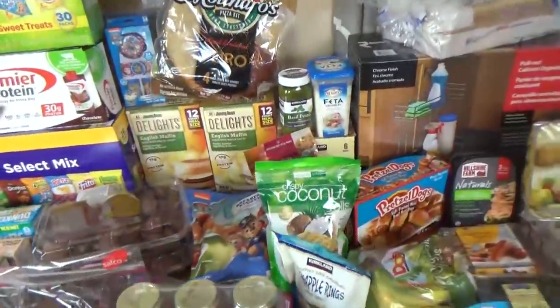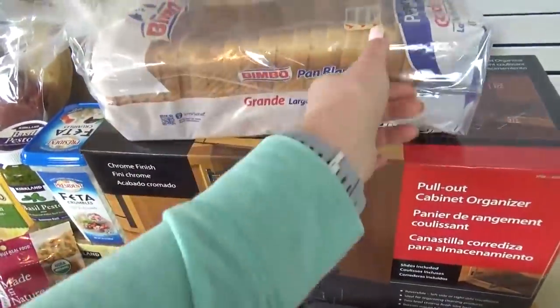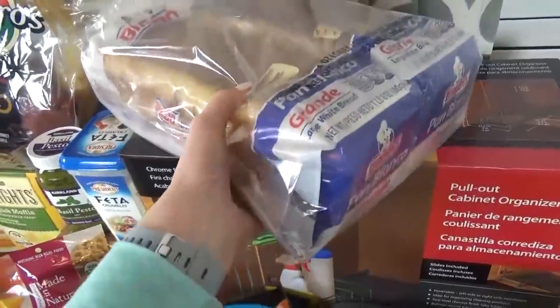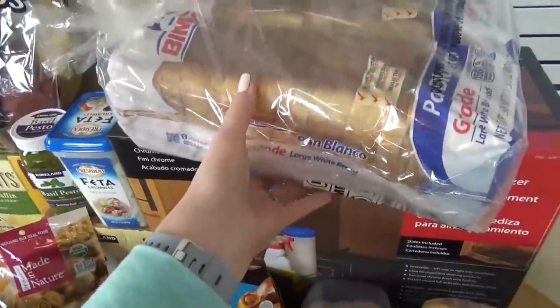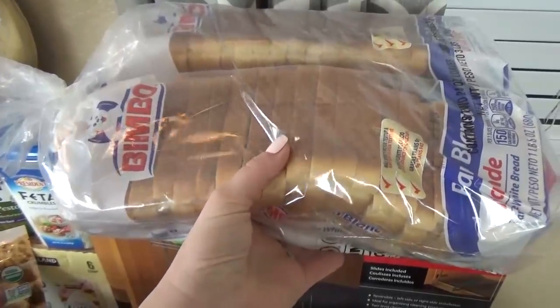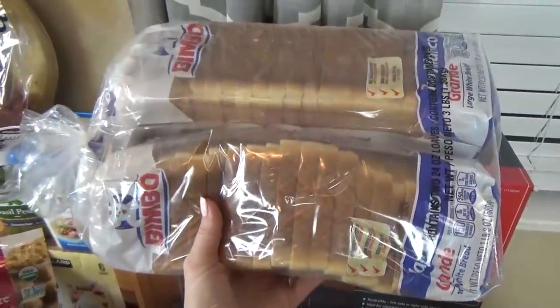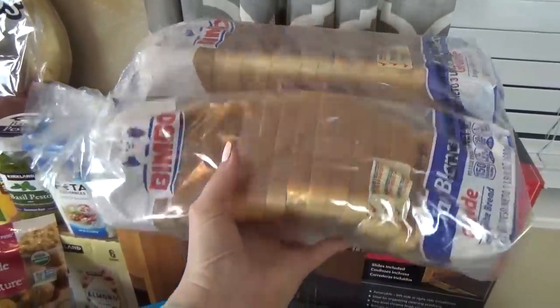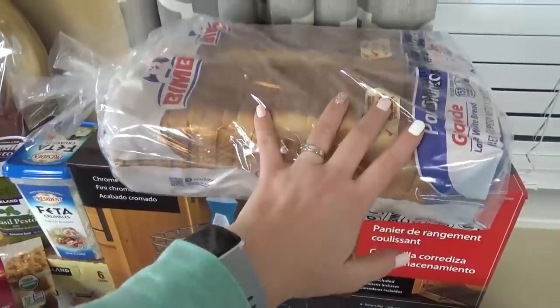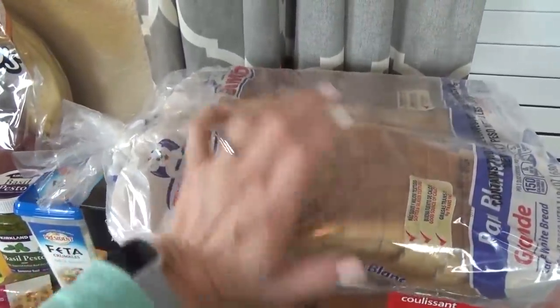Oh, I forgot one item from Costco — the sandwich bread. I don't normally buy sandwich bread at Costco, but this actually looks pretty good. It's a nice big square loaf so I can use it with my sandwich cutters. The double pack was only like $3.99, so it's a pretty good price. I'll probably use one this week for lunches and put the other one in the freezer for next week.